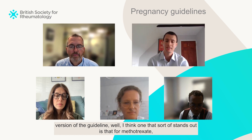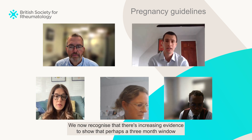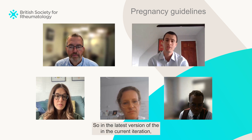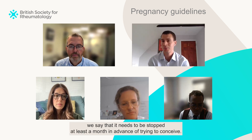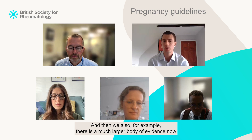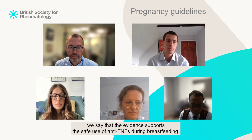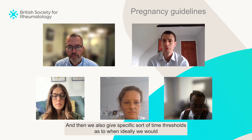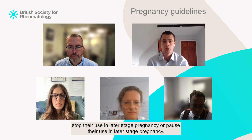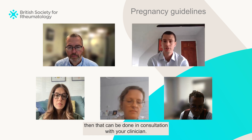One that stands out is methotrexate — previously we said it should be stopped at least three months in advance of trying to conceive. We now recognise there's increasing evidence to show that perhaps a three month window is longer than we need, so in the latest version we say it needs to be stopped at least one month in advance. There is also a much larger body of evidence now supporting the safe use of anti-TNF medications during pregnancy. We say the evidence supports safe use of anti-TNFs during breastfeeding, and give specific time thresholds as to when ideally we would pause their use in later stage pregnancy. But importantly, if they are required throughout pregnancy, that can be done in consultation with your clinician.